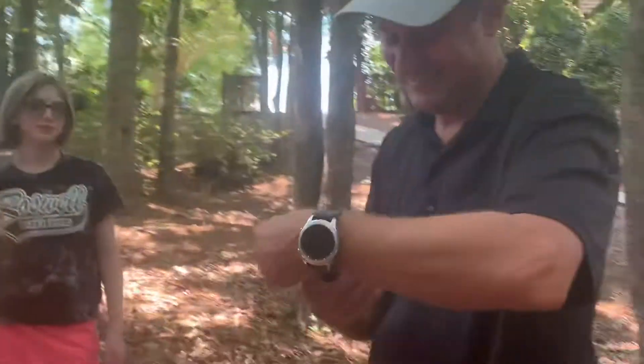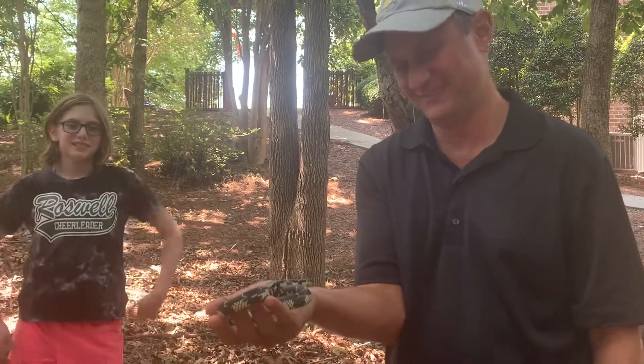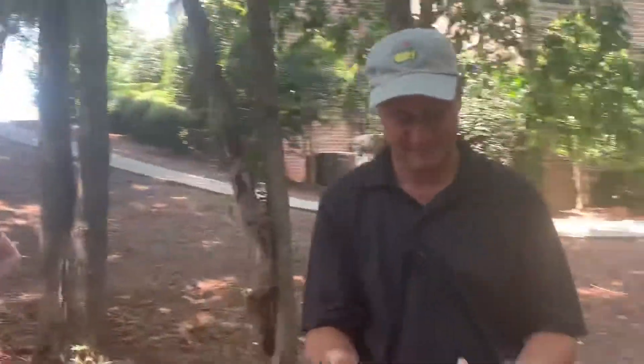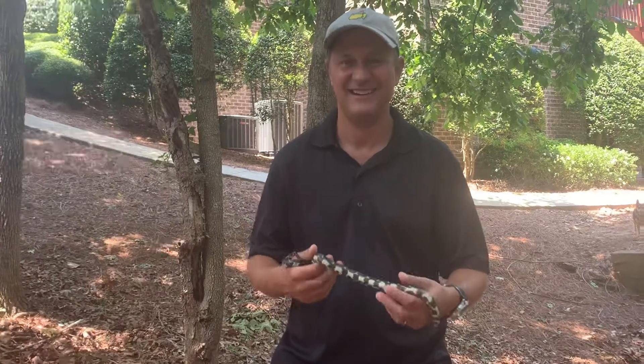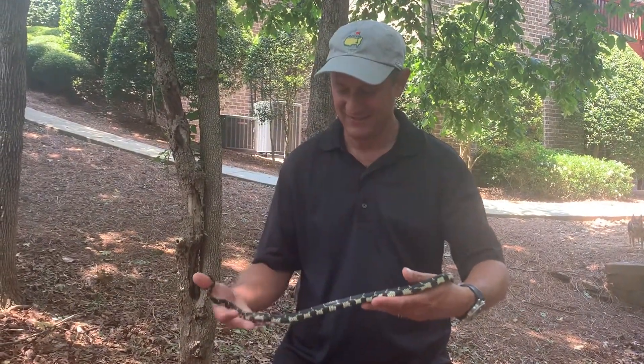He loves snakes! Say goodbye, Mark. Say goodbye. Bye, Mini Kingy! So what are you guys naming him? Mini Kingy? Or just Mini? Mini. Even though he's not that small — but compared to the other one you found, yeah.